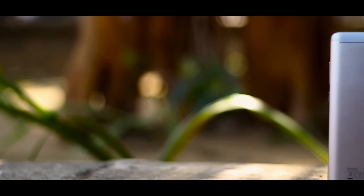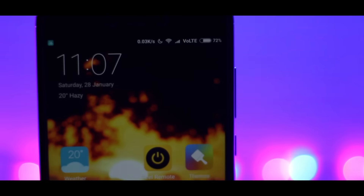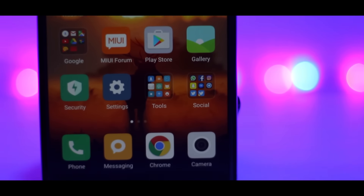On the back, we have a 13MP primary camera with a fingerprint sensor. On the front, we have the earpiece, sensors, and a 5MP secondary camera on the top. And on the bottom, we have the touch capacitive keys which are backlit.